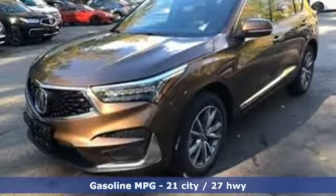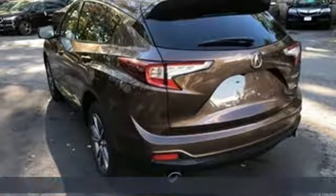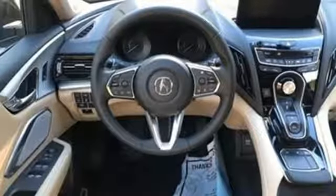Turbo inline four-cylinder engine, gas pressurized shocks, integrated navigation system with voice activation, power heated mirrors, front heated leather bucket seats, auto dimming rearview mirror.